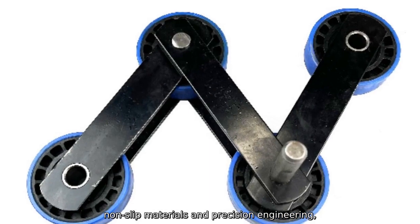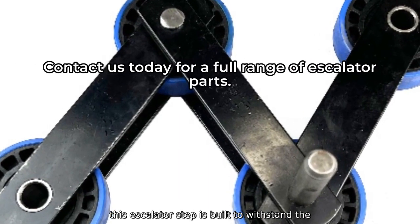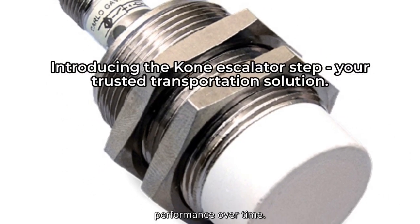Made with strong, non-slip materials and precision engineering, this escalator step is built to withstand the wear and tear of frequent use and maintain peak performance over time.